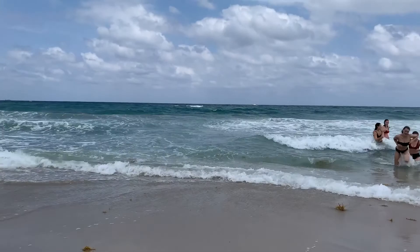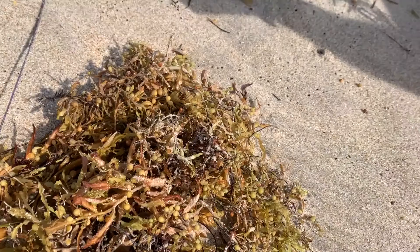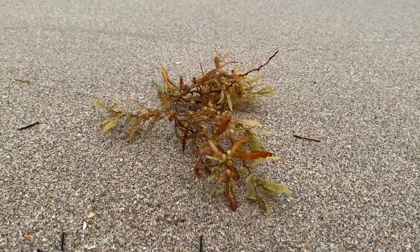Now, while Sargassum can be a little bit of a pest for our beachgoers, it provides a critical habitat for thousands of ocean animals floating at the surface, whether it's sport fish, baby sea turtles, or even what they call epibions, which are animals that live on the Sargassum.